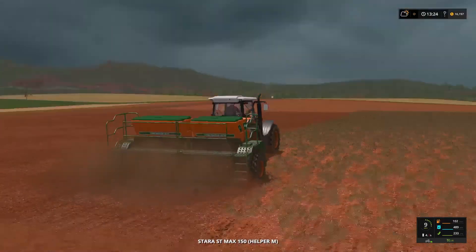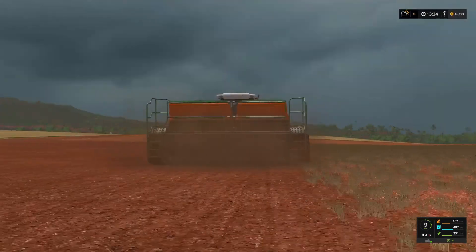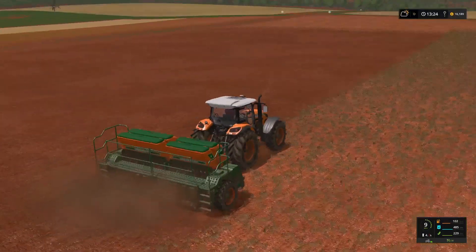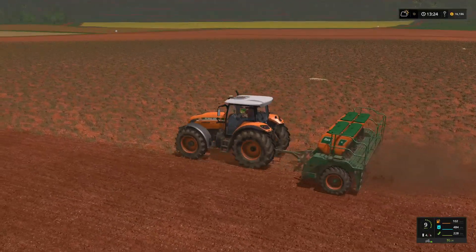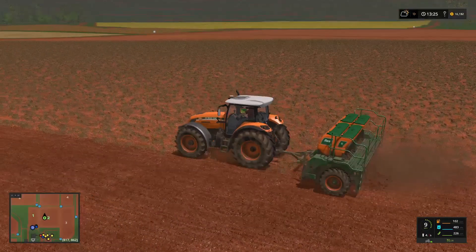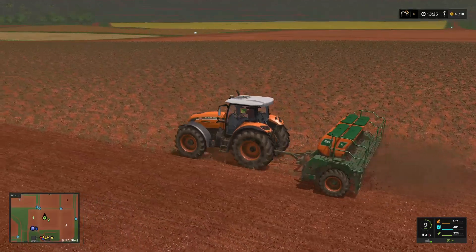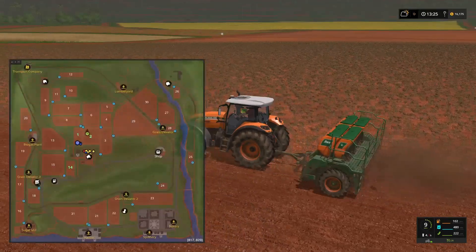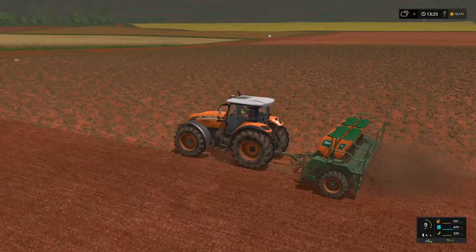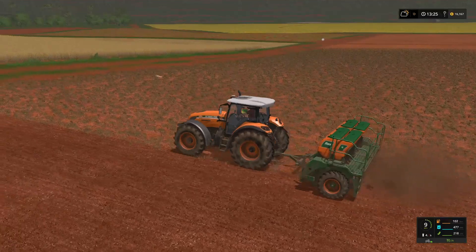Let's see how our seeding is getting on. So far we are about a third, maybe just a quarter of the way through the field. We are burning through the seed, so we are going to have to top the seeder up. This gives me a chance to get rid of two of those big bags.